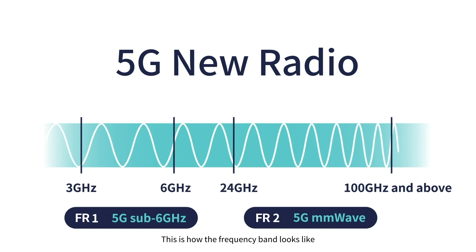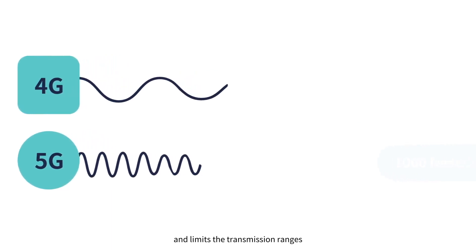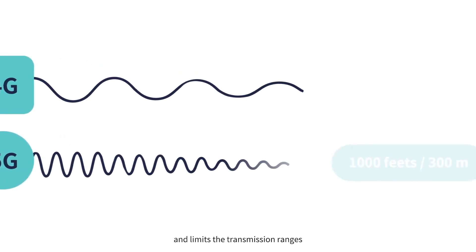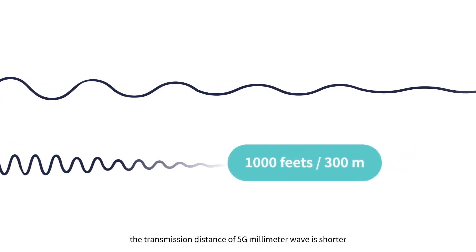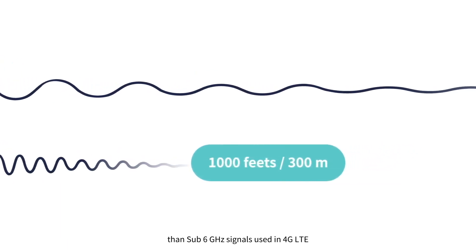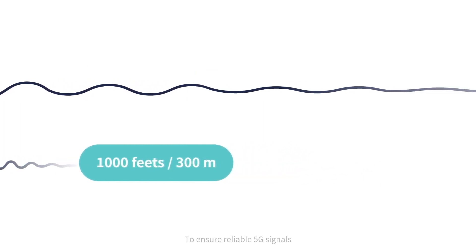This is how the frequency band looks like. Higher path loss is a problem in millimeter wave communication and limits the transmission ranges. With the same energy, the transmission distance of 5G millimeter wave is shorter than sub-6 GHz signals used in 4G LTE.